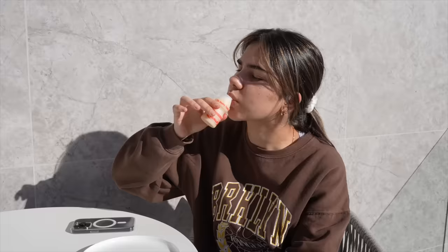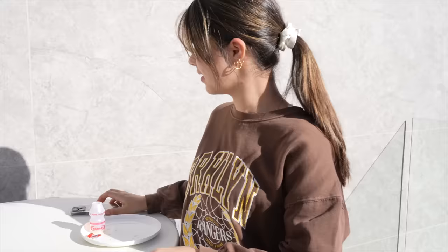Now it's time to drink my Yakult. You can probably tell by my face that I don't love the taste of it, but I know it's a probiotic drink that's supposed to be good for my stomach, so I just deal with it.